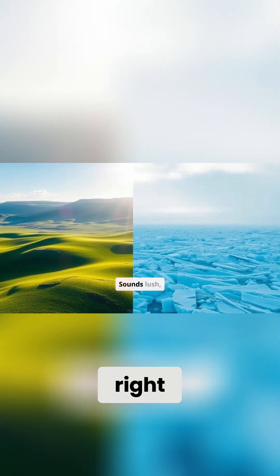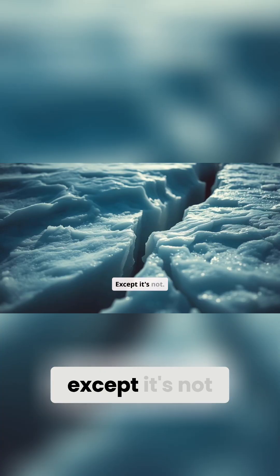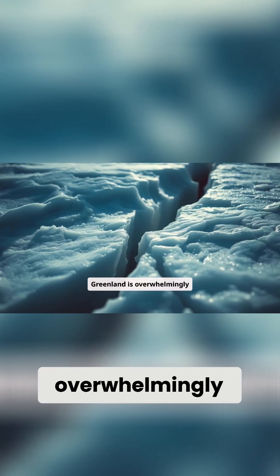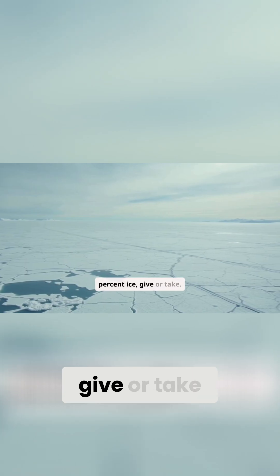You've got Greenland, right? Sounds lush, verdant, maybe even tropical? Except it's not. Greenland is overwhelmingly covered in a colossal sheet of ice — we're talking 80% ice, give or take.